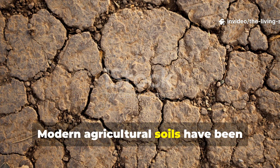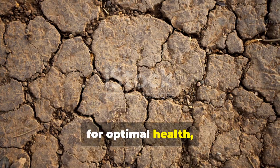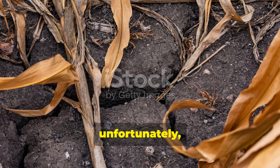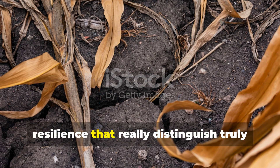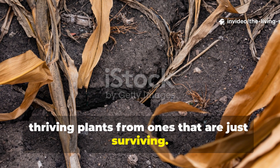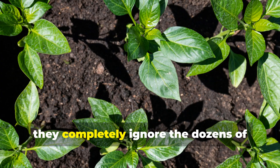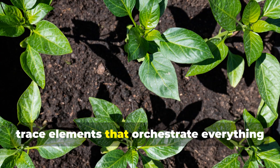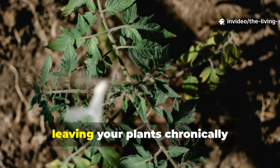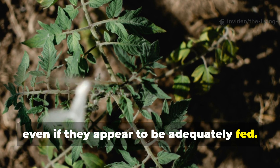Modern agricultural soils have been systematically stripped of the full spectrum of minerals that plants require for optimal health, leaving behind depleted ground that can support basic growth but unfortunately fails to deliver the vitality and resilience that distinguish truly thriving plants from ones that are just surviving. While NPK fertilizers address the big three macronutrients, they completely ignore the dozens of trace elements that orchestrate everything from enzyme activation to disease resistance, leaving your plants chronically malnourished at the cellular level, even if they appear to be adequately fed.